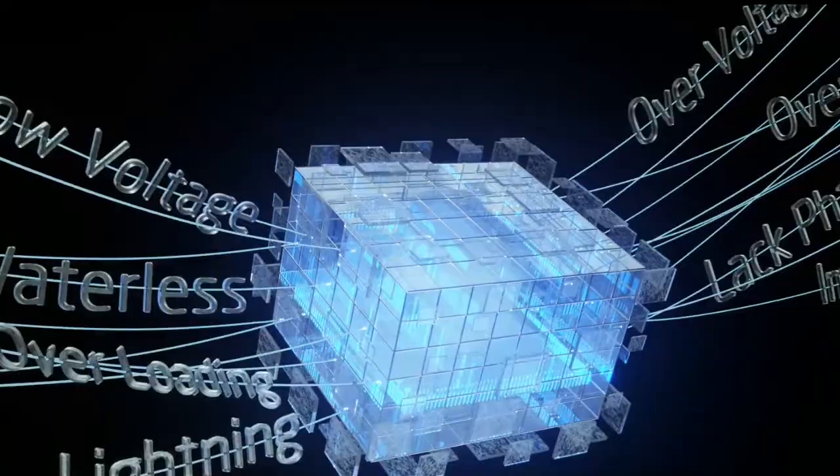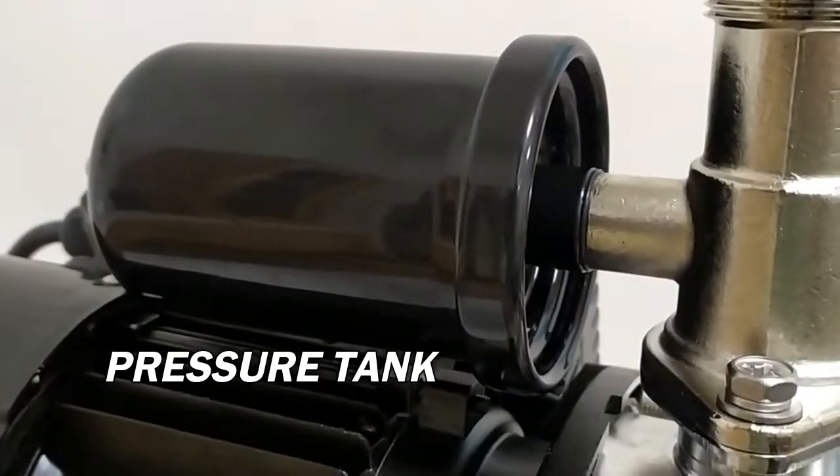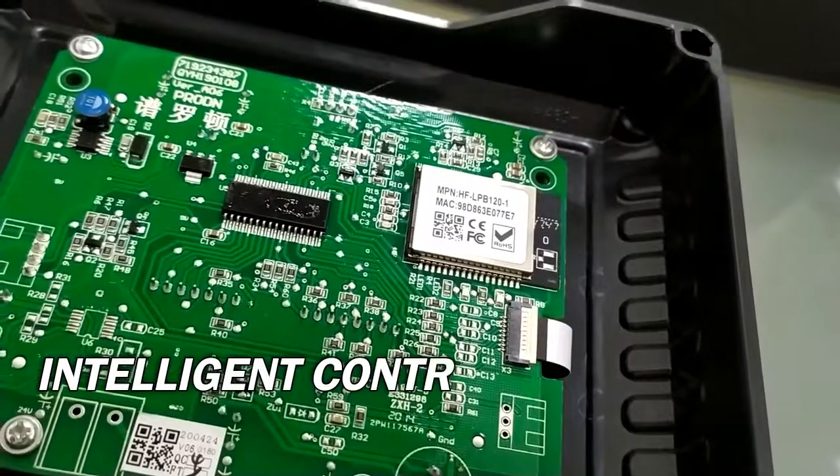The pump consists of a pump head, permanent magnet motor, pressure tank, pressure sensor, and intelligent controller.